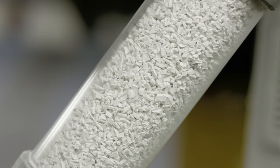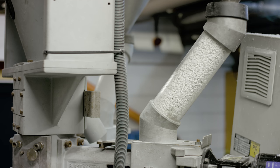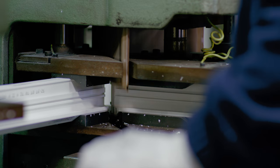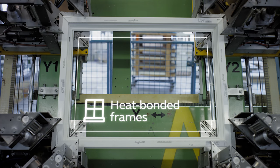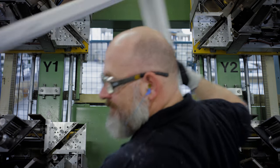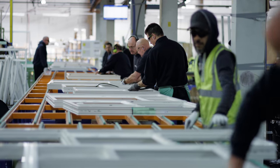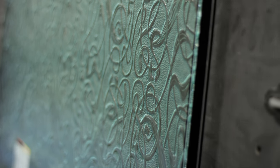Where possible every inch of a UPVC window is recycled. Once all the components of our UPVC windows have been cut, checked and welded together the frame is complete and the glass sealed unit can be added to create your window. Our team of skilled craftspeople make sure each frame has the correct seal, ensuring your windows are secure and energy efficient.